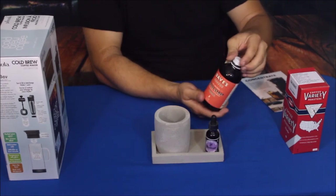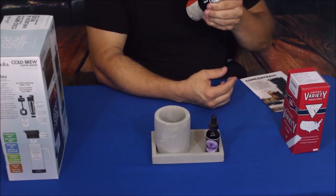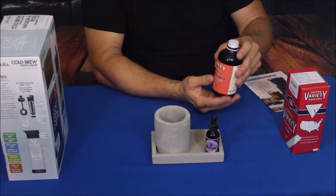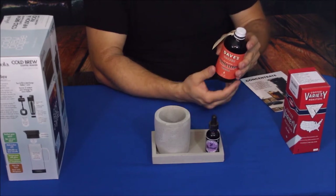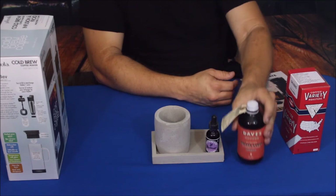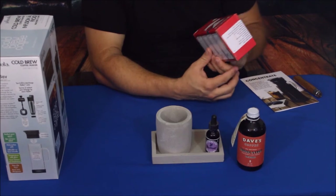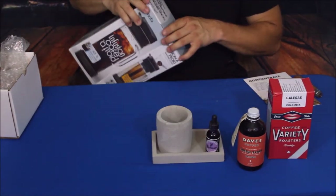This was an additional product I added in — this is Dave's Coffee all-natural coffee syrup, which is cold brewed and craft roasted. Basically it's a quick-serve option where you add this to water or milk to create your own coffee drink. On top of that we have the coffee variety roasters, with a few different ways to brew it.